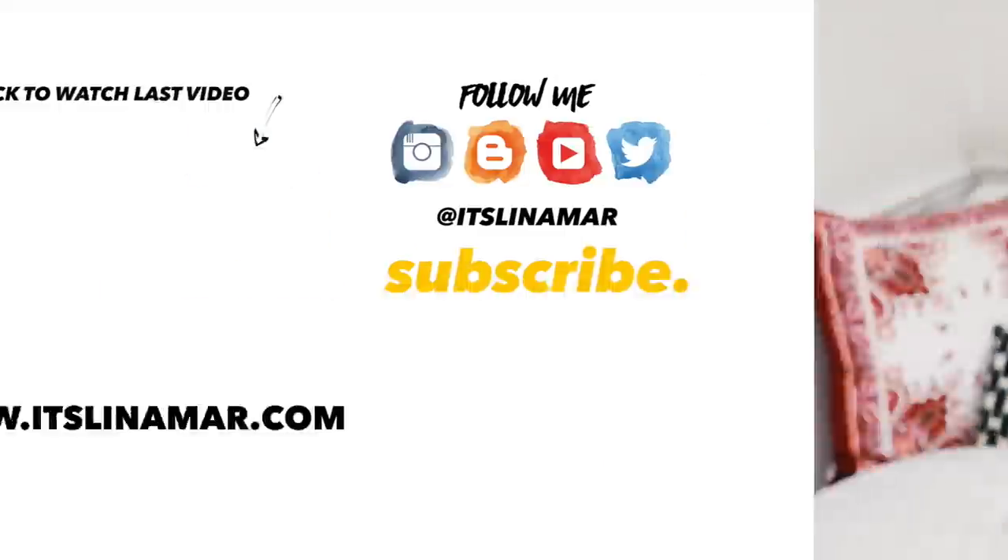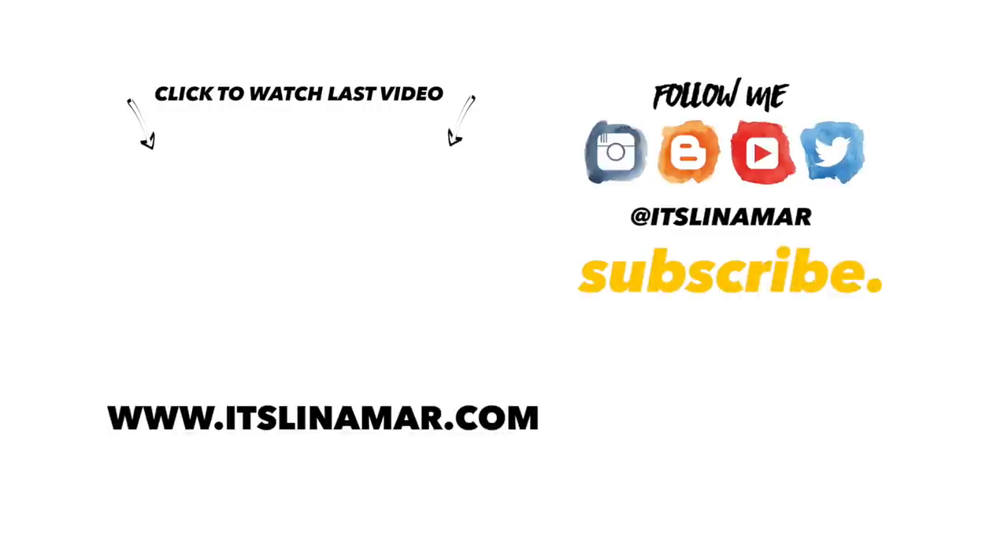And that is it for the beauty haul. I'm sorry there was a lot of skincare to get through. I hope you guys enjoyed this video — if you did, don't forget to give it a thumbs up and subscribe to my channel if you haven't already. Stay tuned for more. Peace! And don't forget to check out my last video and click the subscribe button too.